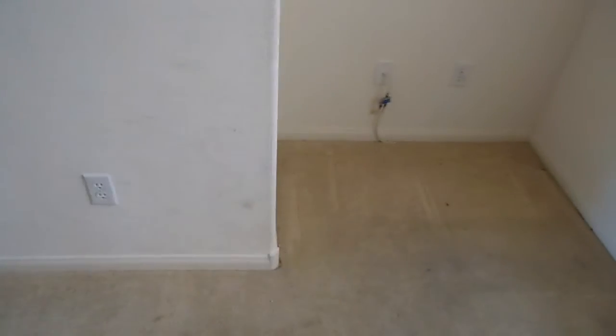This room has double doors, needs carpet and paint, and has kind of a weird shape to it. The laundry area is here. No water marks anywhere on the ceilings, which is good.